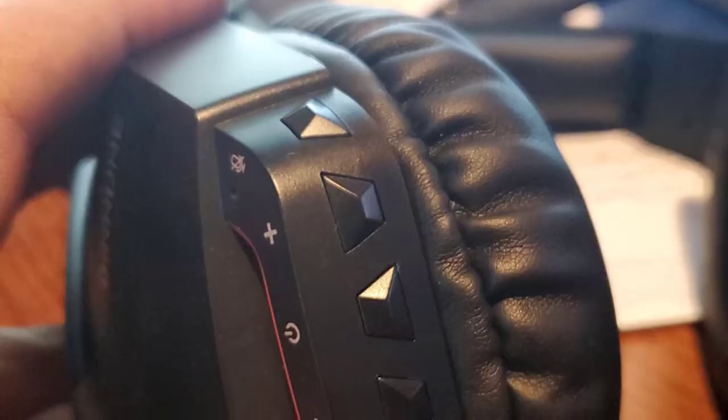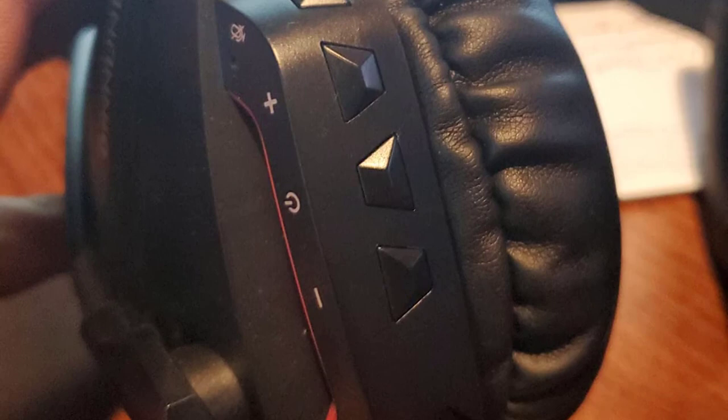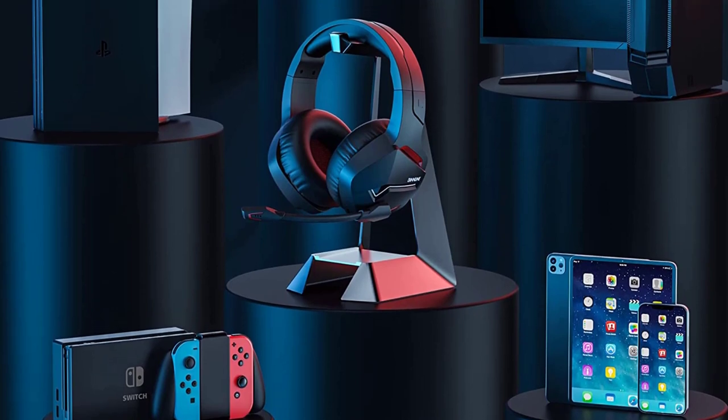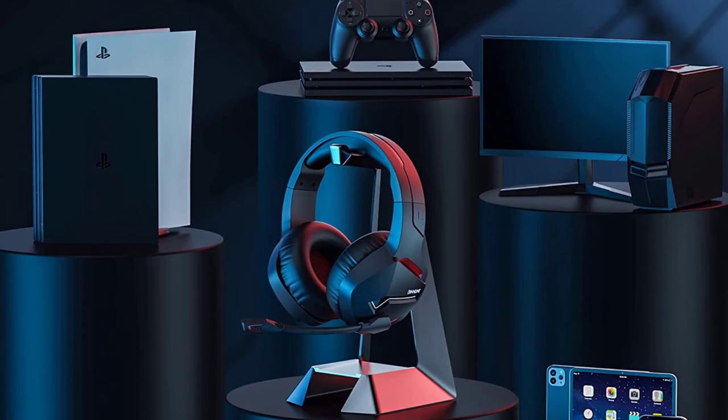Another great feature of the Binion Wireless Gaming Headset is its battery life. Once fully charged, you will be able to use these headphones for about 48 hours at a time without any problem. And with the Type-C USB port, you can also enjoy the fast-charging feature.